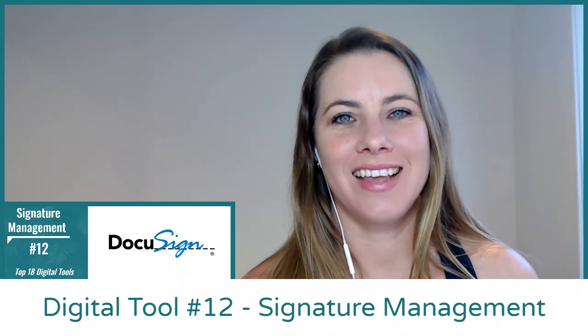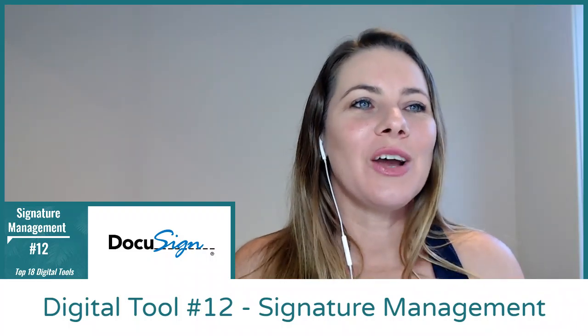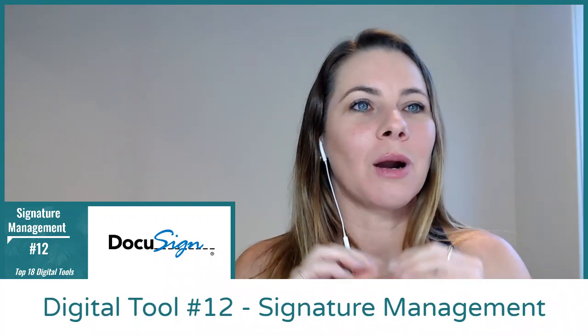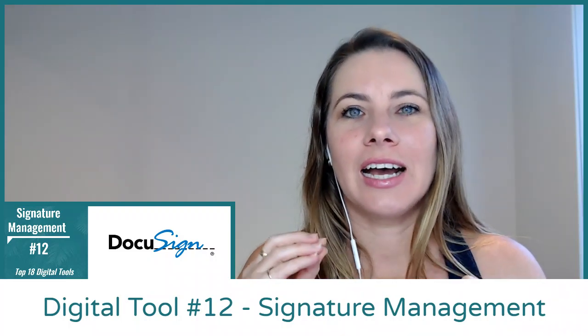Hi, Crystal from KCS, the organization queen. We are discussing the top 18 digital tools, and number 12 is probably one of my favorites: electronic signature management.